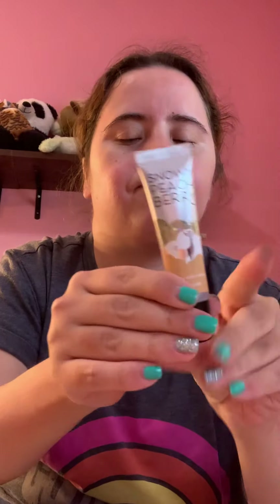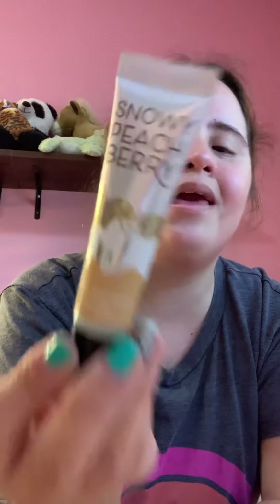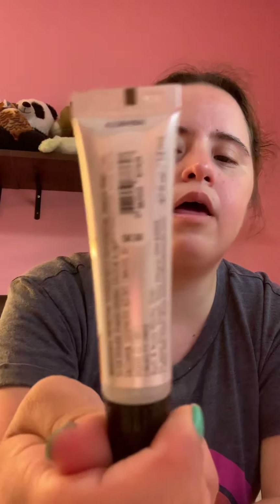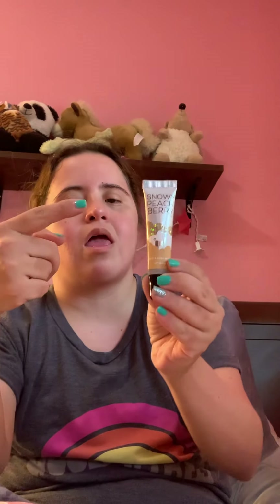And then this one — I got this from Bath and Body Works. Yes, it is in Snowy Peach Berry, and I got it for $8.50. I found it. I have it in the back — I don't really use this one but I don't want to give it up because I love the scent. So I'm not giving it up.